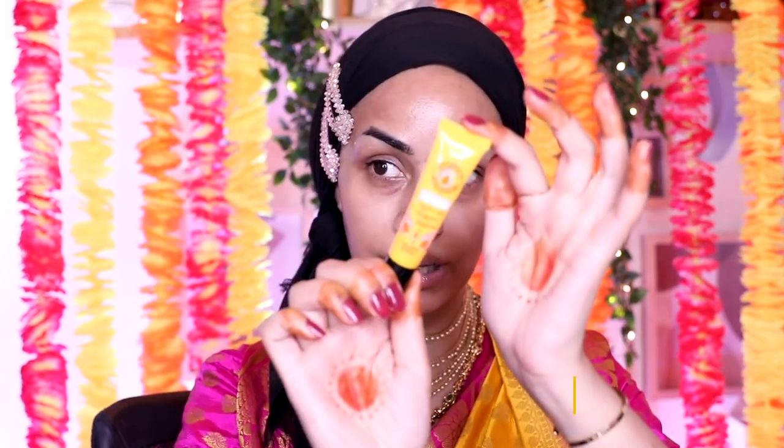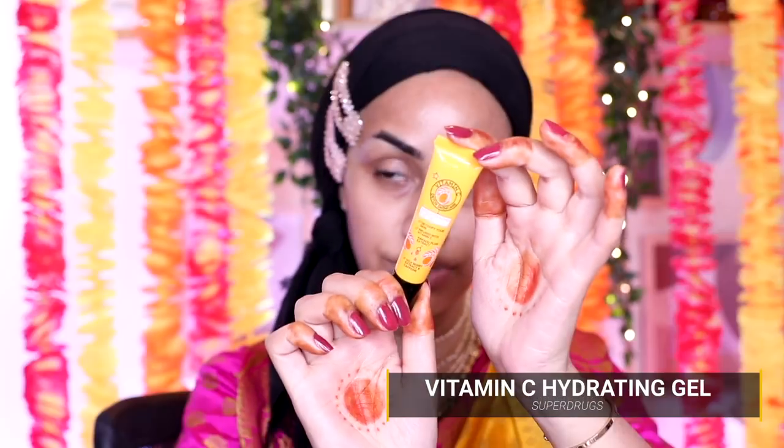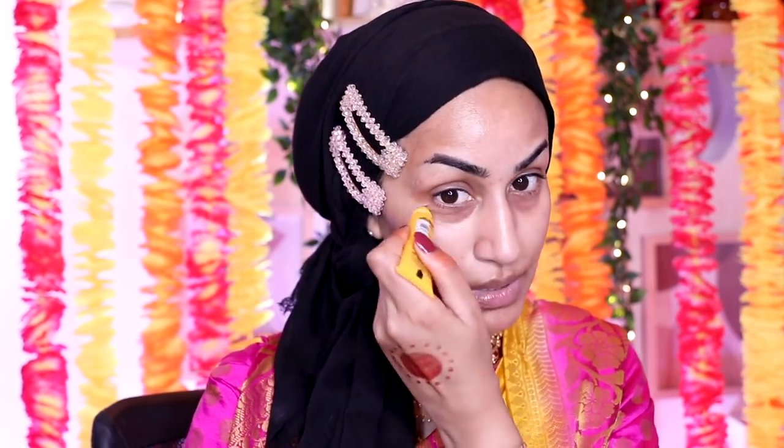For my under eye prep I'm going in with the Superdrug Vitamin C Hydrating Gel just to hydrate them until we go back in with some makeup. I've had my brows microbladed so right now they're going through their peeling stage, so I'm going to go off camera to do my brows and come back.